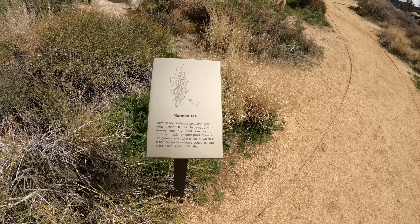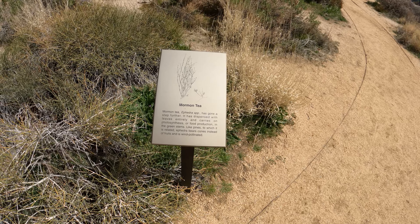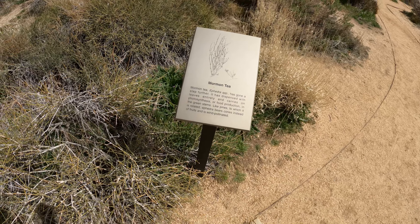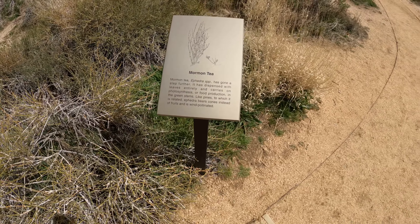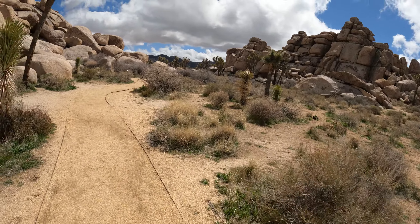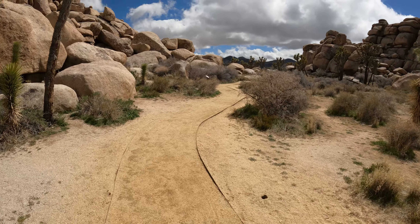Oh, the Mormon tea. It dispensed with leaves entirely and carries photosynthesis, fruit production, and green stems. So yeah, the stems are green down here, a little hard to see. No leaves, just stems — sounds like a topping for a pizza.